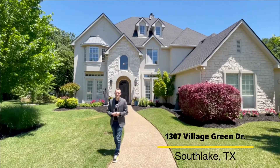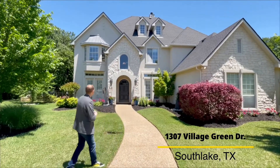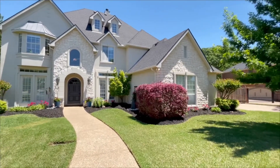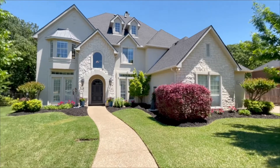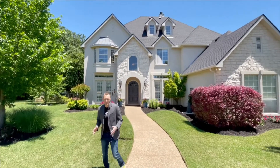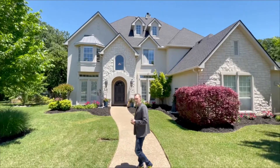All right, so you just saw the backyard. Now we're here at 1307 Village Green in Southlake. As you can see, the front is quite beautiful — the elevation is amazing. We are really excited to show you the inside of this property. Three-car garage, very clean. We did all the landscaping recently. Let's go ahead and take a look inside.